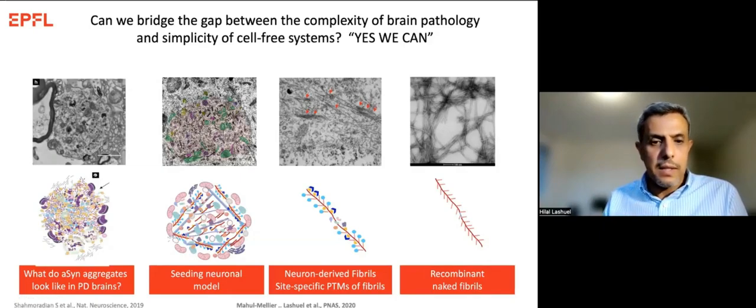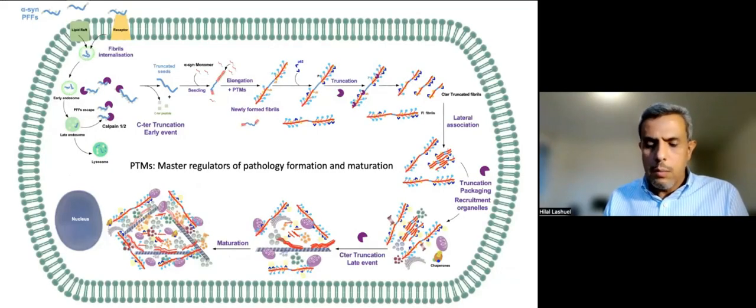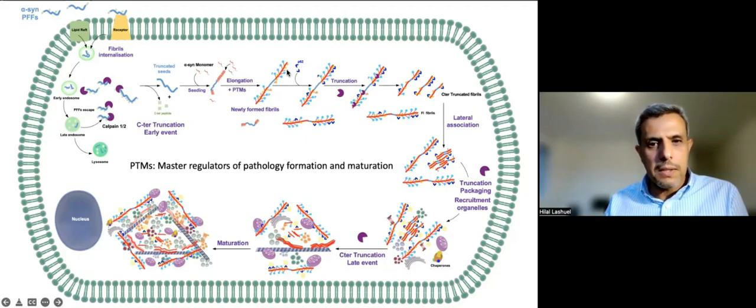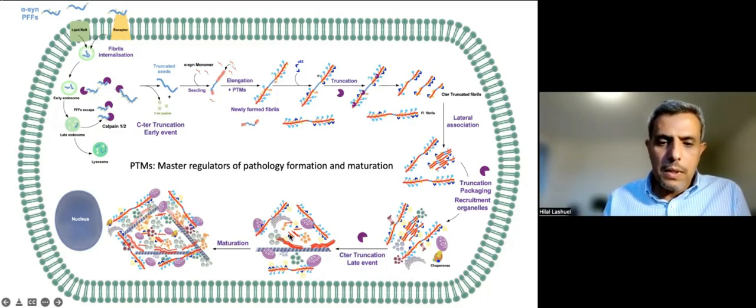The goal is to take this model into iPS cell lines and organoids. Most importantly, this model allows us to reconstruct all events leading from the initial seeding event — fibrils entering the cell, being cleaved at the C-terminus, recruiting the endogenous protein, getting phosphorylated, then ubiquitinated, with ubiquitin attracting p62 — and the newly formed fibrils undergoing C-terminal truncation to pack together into Lewy bodies. The C-terminal has 12 negative charges that would otherwise make packing difficult. We are still determining at what point organelles come into play.